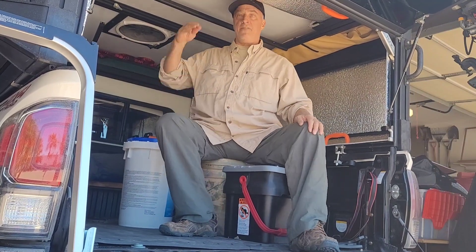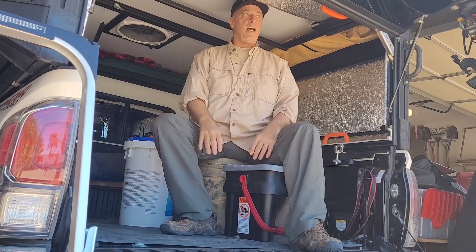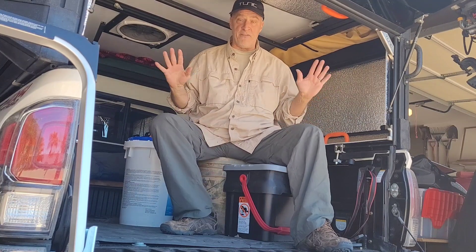The middle bucket at 14 and a half inches — if I sit up really straight, I'm touching, but if I sit pretty much normal, I can move and that's pretty good. So that's the maximum height: the 14 and a half inch five gallon bucket.